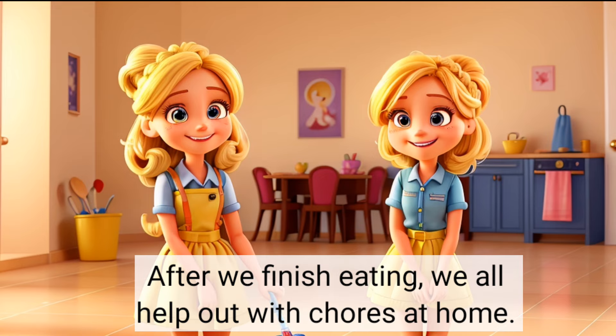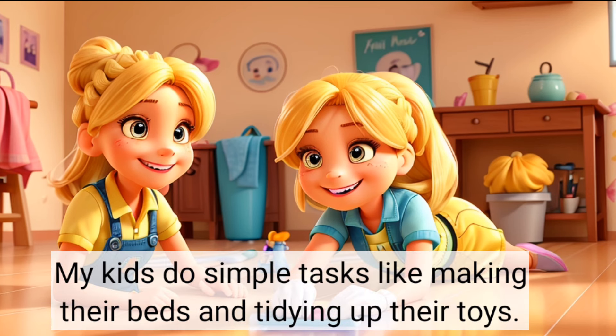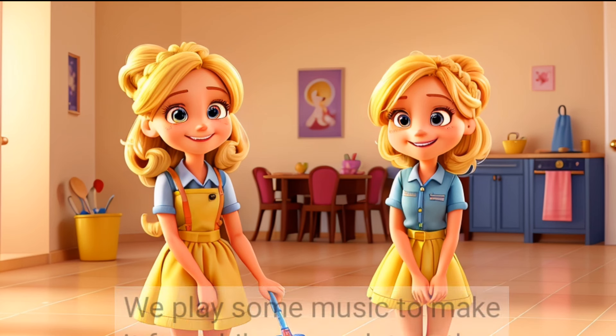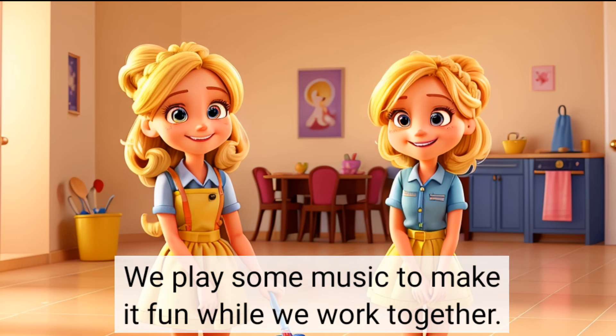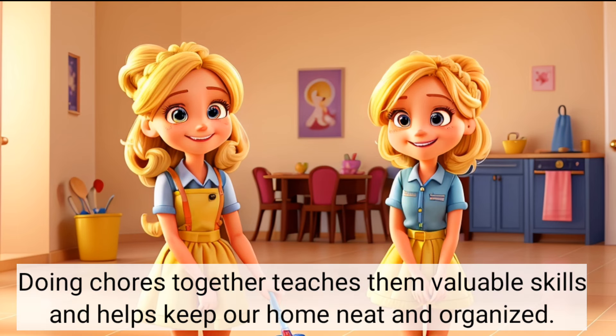After we finish eating, we all help out with chores at home. My kids do simple tasks, like making their beds and tidying up their toys. It's important for them to learn responsibility and teamwork. We play some music to make it fun while we work together. Doing chores together teaches them valuable skills and helps keep our home neat and organised.